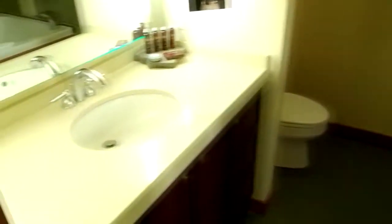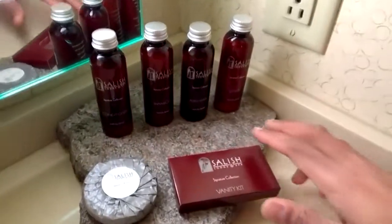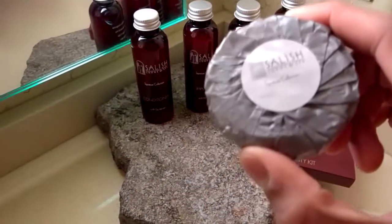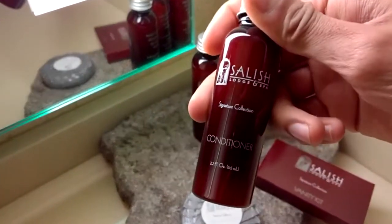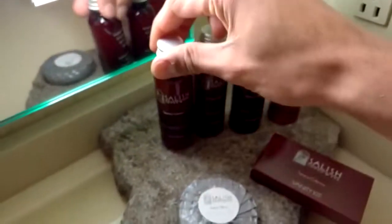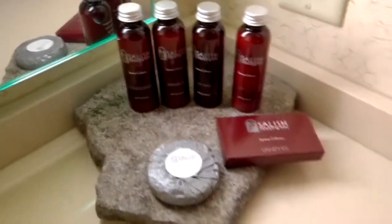Looking back to the other side we have a bathroom. It's very nice and clean, just a very simple bathroom here. Vanity kit. What manner of thing is this? Face and body bar. Okay. Signature collection — oh, they make their own? They make their own conditioner, shampoo, body wash, and lotion. They make their own. That's exciting.